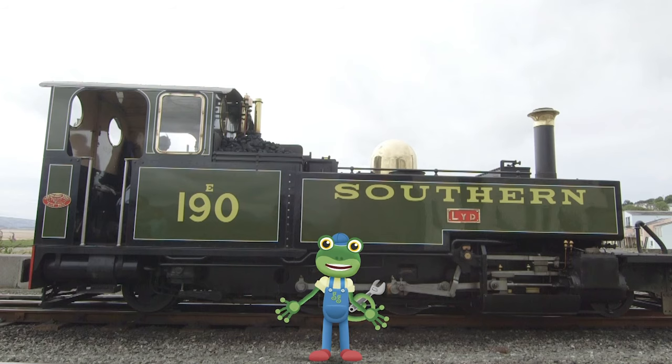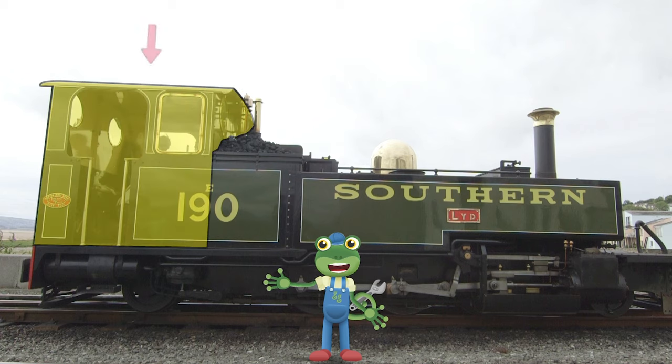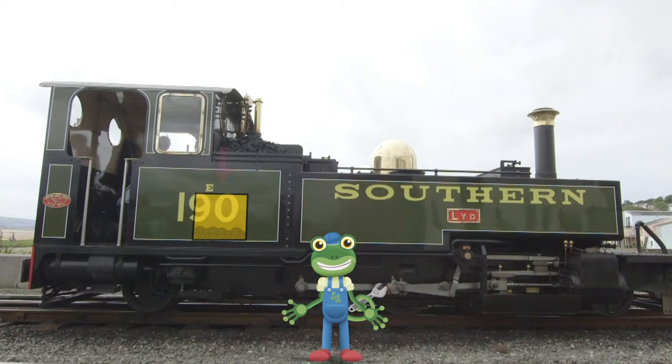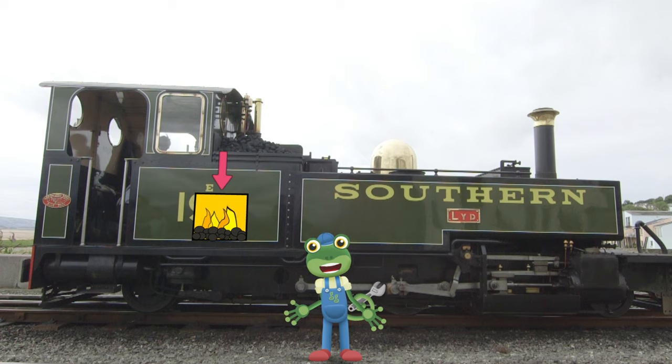Let's take a look at the different parts of a steam train! Here's the cab — this is where the driver and fireman drive the train and load the fire! Inside here is the firebox, which is really, really hot!